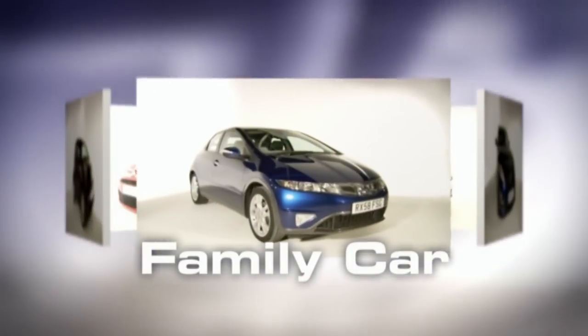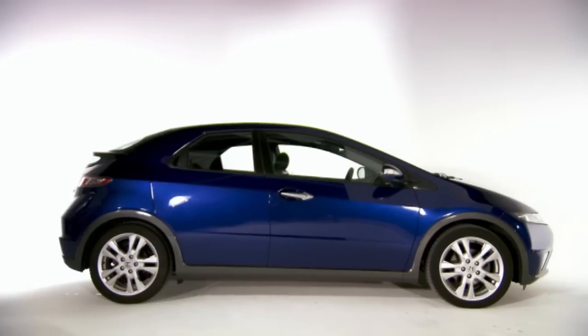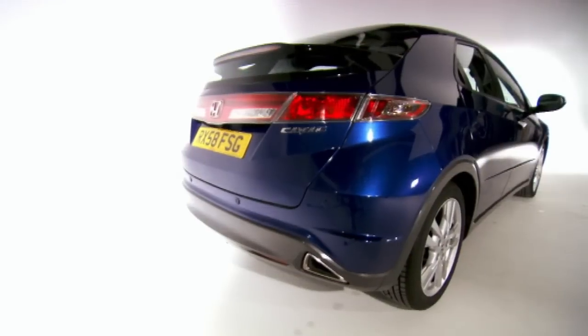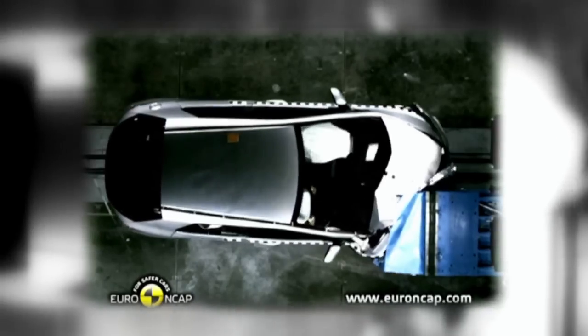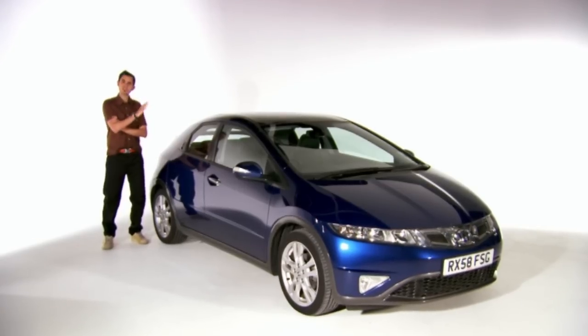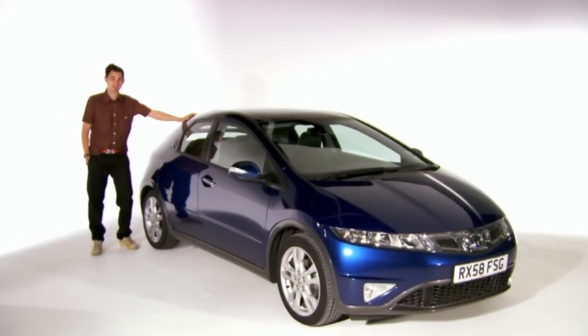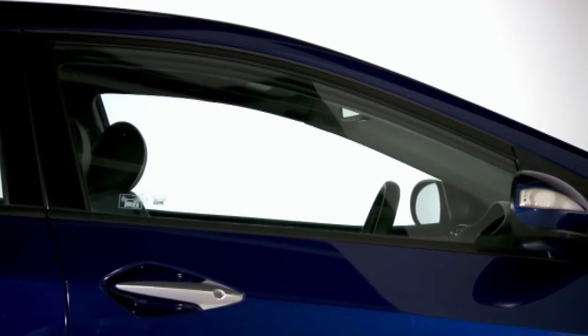My five-star family hatch is the 2006 Honda Civic. In 2008, Honda further improved the design of the airbags and seatbelts, but the top Euro NCAP mark applies to every single model. Right now, this safe-as-houses family hatch can be bought from as little as four and a half grand, and still it looks like a spaceship.